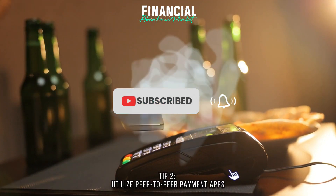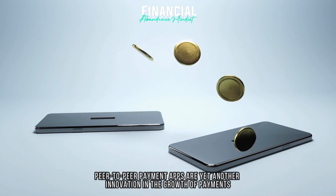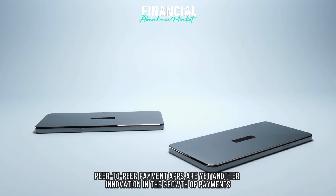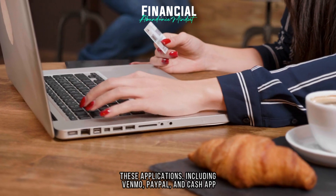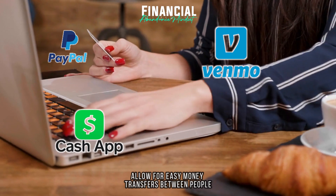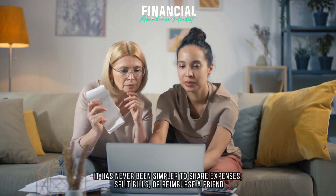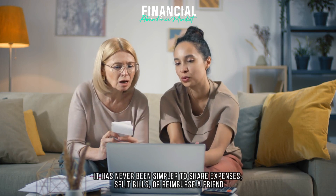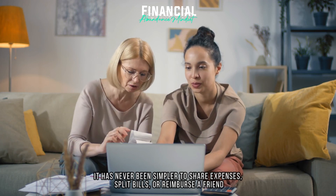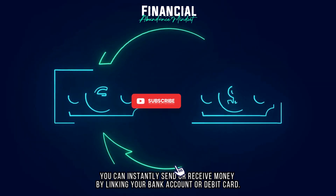Tip 2: Utilize peer-to-peer payment apps. Peer-to-peer payment apps are yet another innovation in the growth of payments. These applications, including Venmo, PayPal, and Cash App, allow for easy money transfers between people. It has never been simpler to share expenses, split bills, or reimburse a friend. You can instantly send or receive money by linking your bank account or debit card.